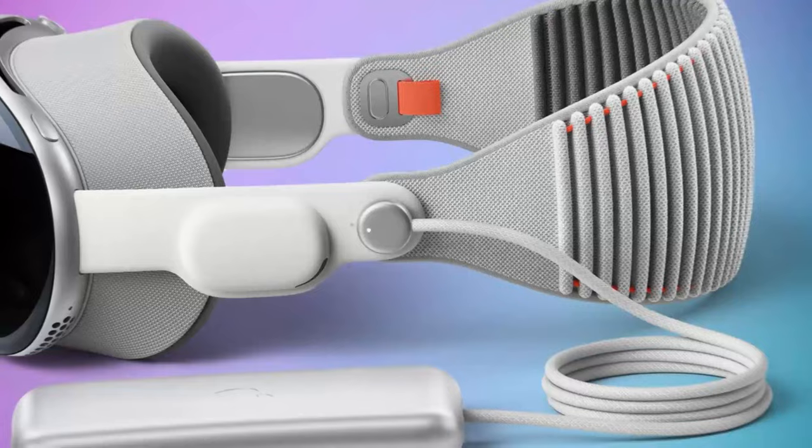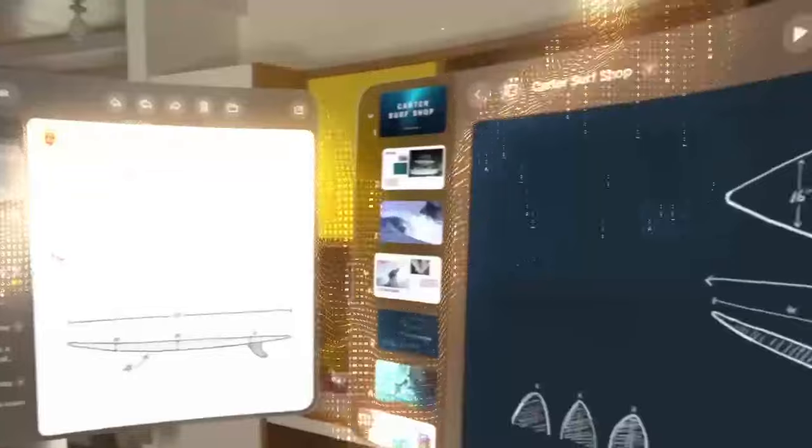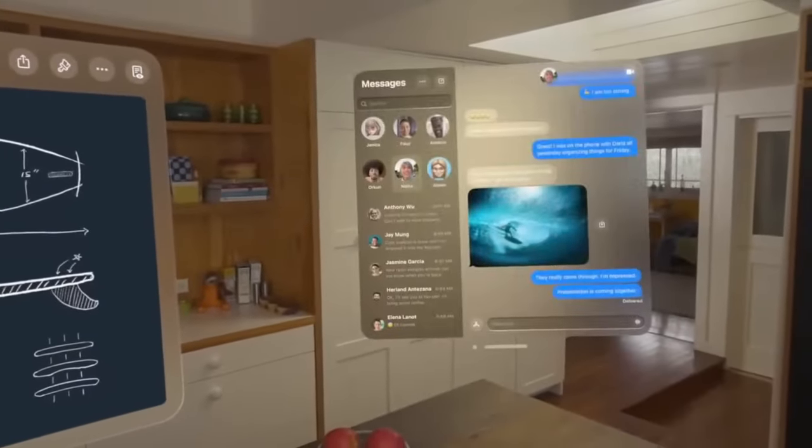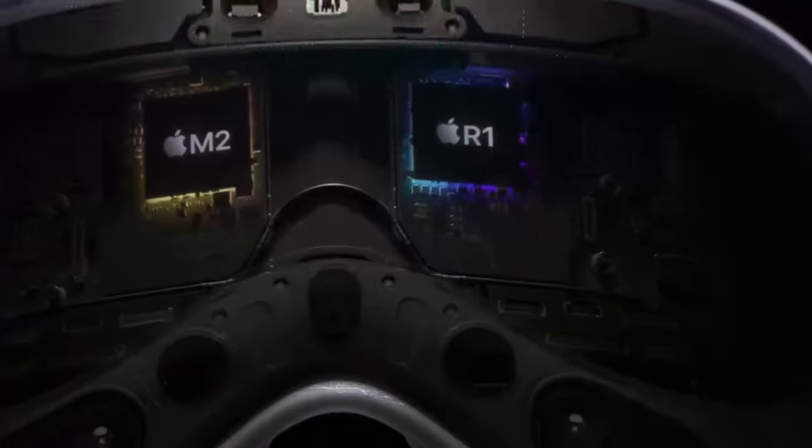Apple's inaugural spatial computer, the Apple Vision Pro, is also its first foray into wearable headset devices, providing a mixed reality experience. With a starting price of $3,499, it is set to hit the market in early 2024.